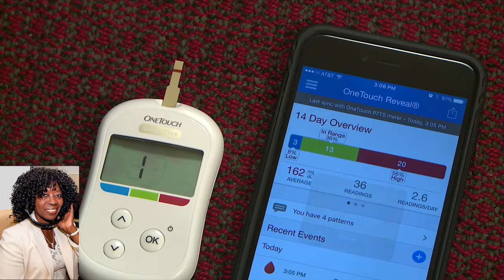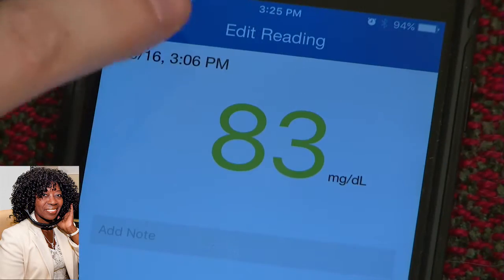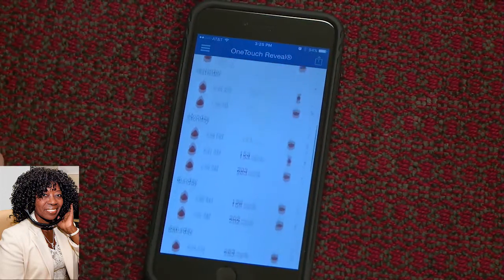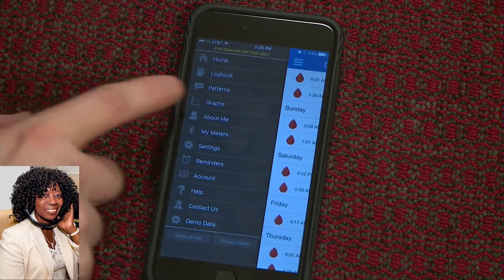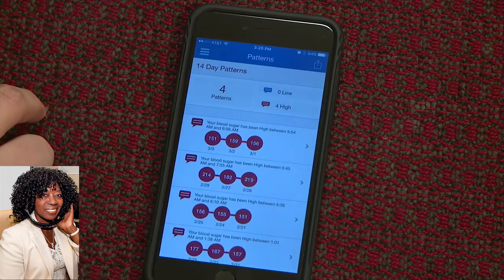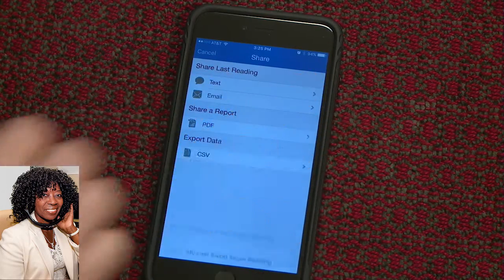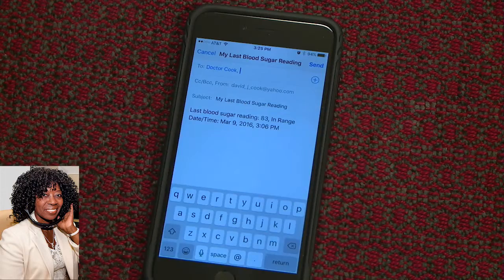It's a simple and easy meter to use, but for people that want a little bit more, it actually has built-in Bluetooth technology. When they check their blood sugar, it automatically wirelessly syncs to their smartphone — their Apple or Android device — into a mobile app. When they click on the app, they can immediately see all their blood sugar results stored right there. They can see patterns of their blood sugars, they can see averages, and they can send that information to their family members, friends, or even their health care provider.